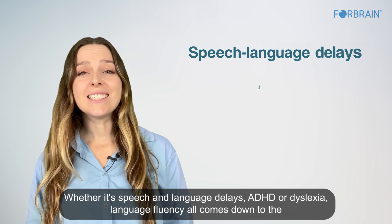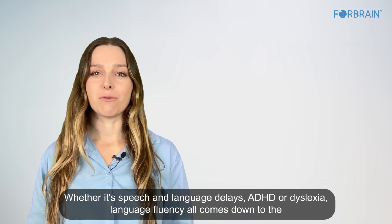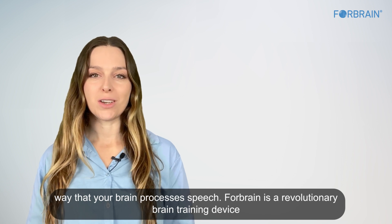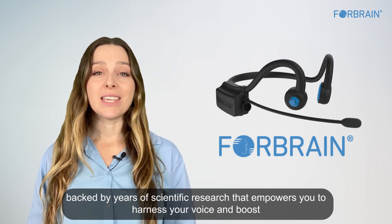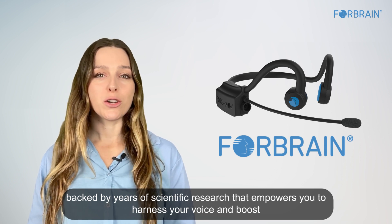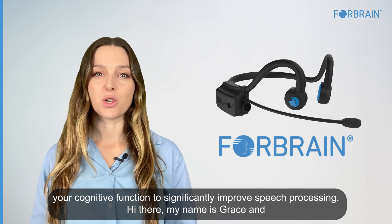Whether it's speech and language delays, ADHD, or dyslexia, language fluency all comes down to the way that your brain processes speech. ForeBrain is a revolutionary brain training device, backed by years of scientific research, that empowers you to harness your voice and boost your cognitive function to significantly improve speech processing.